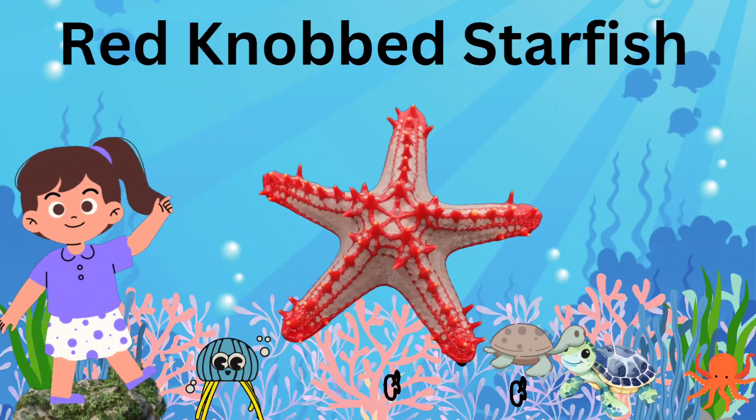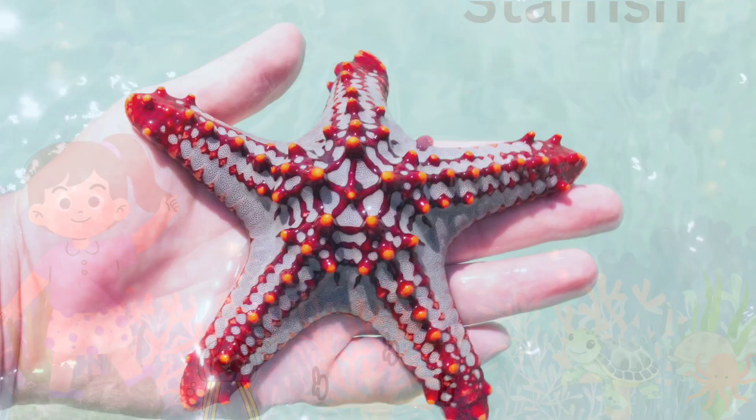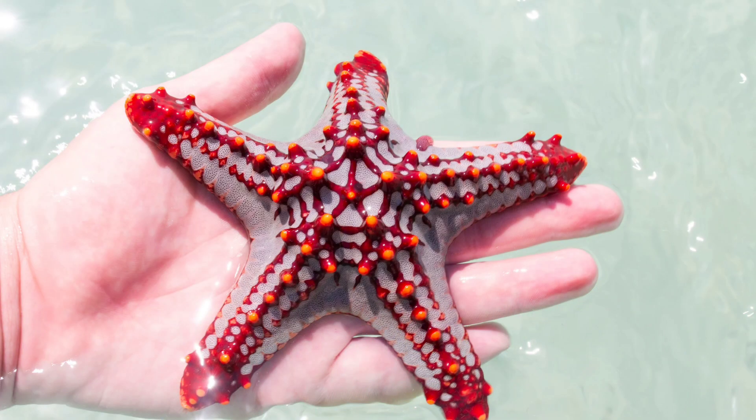Red Knobbed Starfish: this starfish has a spiky, red appearance and is found in coral reefs.